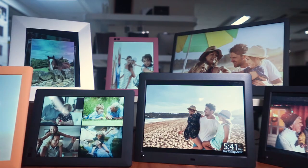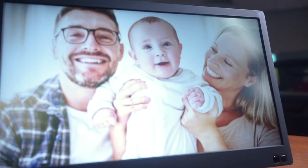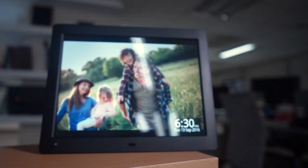The other fantastic feature of our wi-fi cloud frames is that you're able to link your social media such as Facebook and Instagram directly to your frame. This means that you only need to update one feed online and instantly it will appear on your frame.